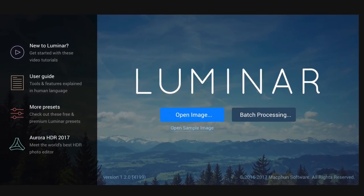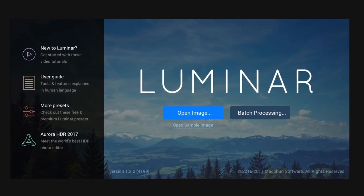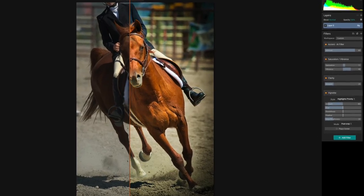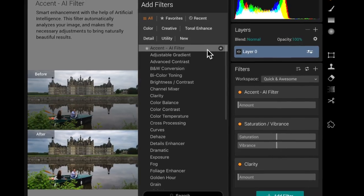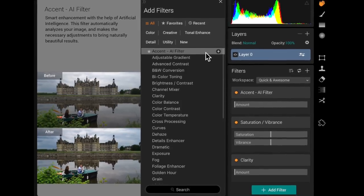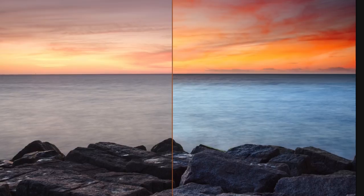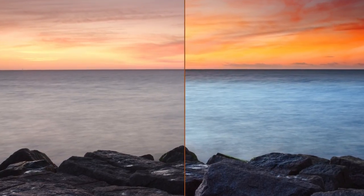MacFun's latest release of Luminar, codenamed Neptune, is out of this world. With space-age tools, an all-new artificial intelligence accent filter, and masking flexibility that's essentially universal, Luminar is one of the photo apps you'll want in your mission to stellar photos.